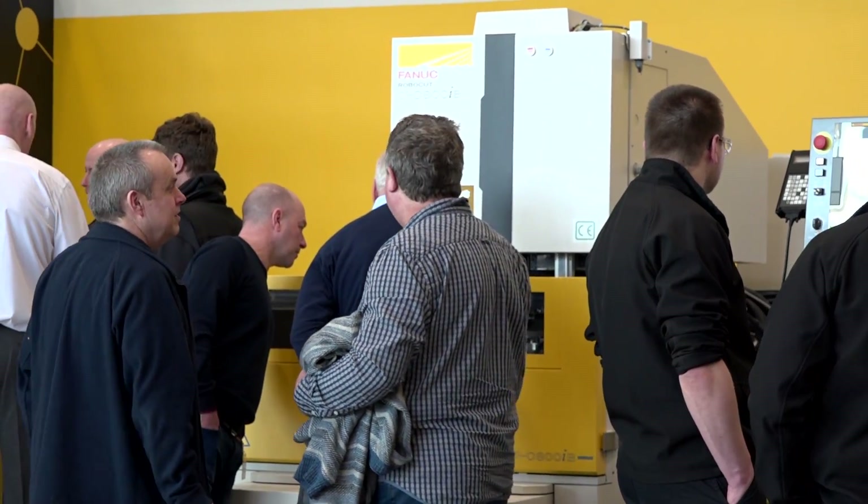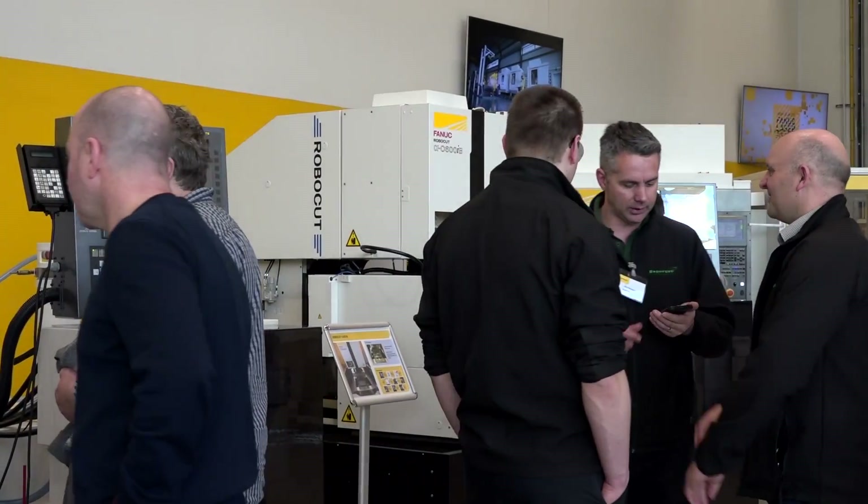Paul, at Bronford Industries, what applications do you use EDM manufacturing for? We use wire EDM, die spark, and fast hole drilling. We have a range of different pieces of kit that can do small to large pieces, from development through to production batches.